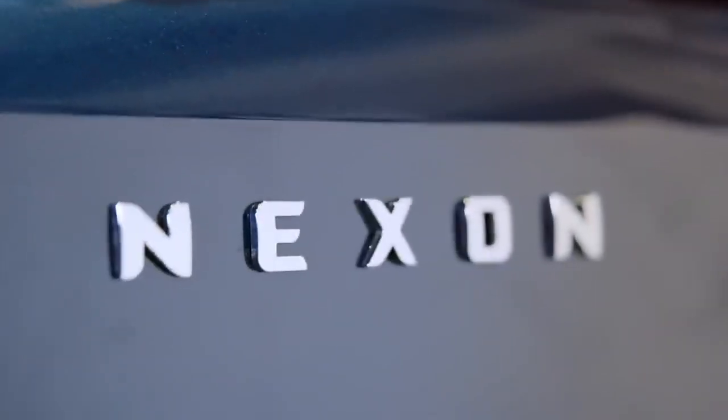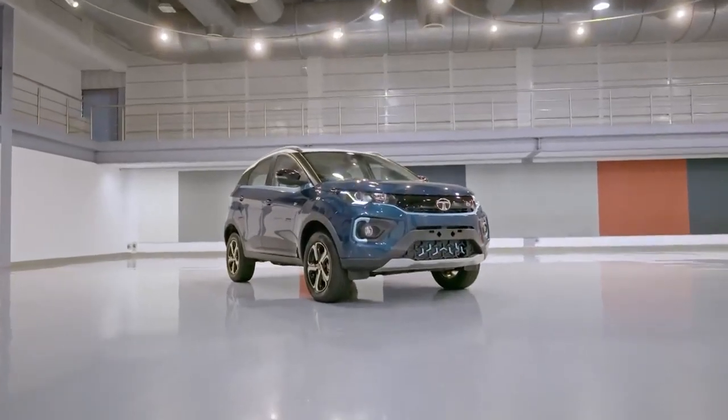The first generation Nexon was a friendly car — an easy, affable, friendly, inviting sort of vehicle. It's now confident.